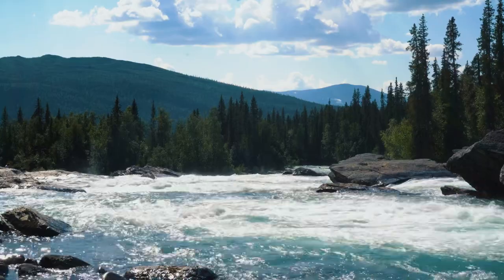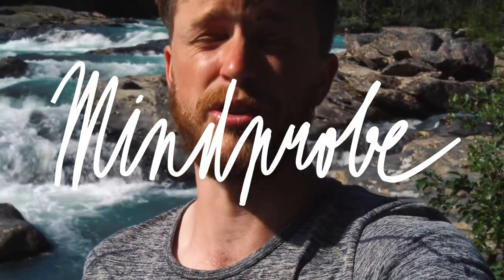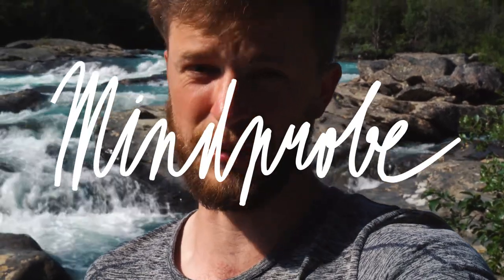We made it back to Kvikkjok and here, where it all started, it also must end. Thank you so much for following along. All your likes, subscriptions and shares — especially shares — I really appreciate it. I'll see you all very soon.